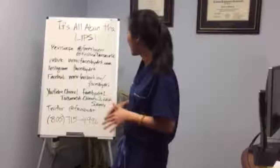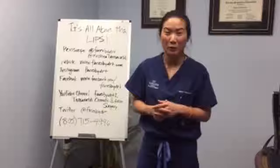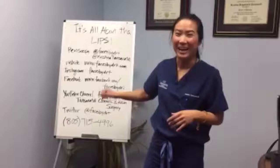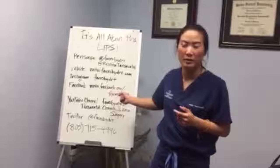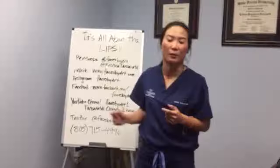We have a couple of questions from some interested parties out there, so I'm going to go over some questions. Before we start, I wanted to go over all our social media platforms. We've got a YouTube channel — Faces by DRT1, or also Tanzavati Cosmetic and Reconstructive Surgery. On Periscope, we're in the process of changing it to Faces by DRT, so that's going to be consistent all the way through. Facebook is Faces by Dr. T, Instagram the same, and our website is FacesbyDrT.com.